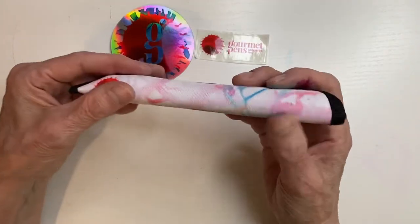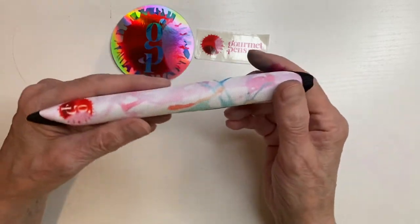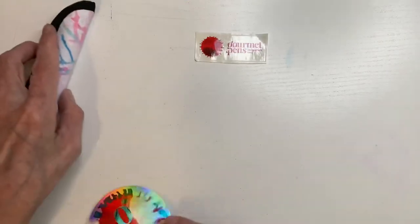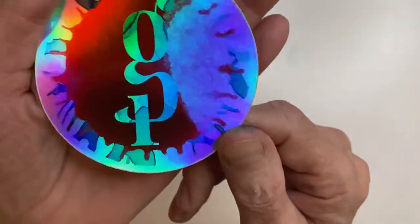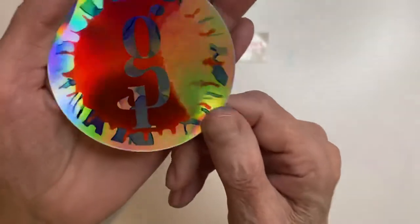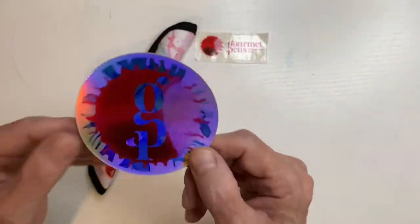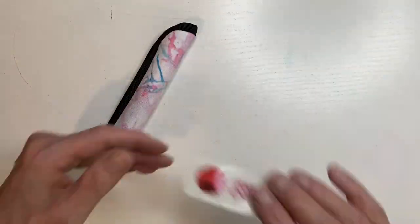You do get the pen sleeve; it's included in the price. The price is in Canadian dollars, so we get it for a steal here in the United States — still expensive, I'm not denying that. This is also a sticker that only comes with the pen. Pretty cool — I love stickers, I never use them. They're just too pretty.